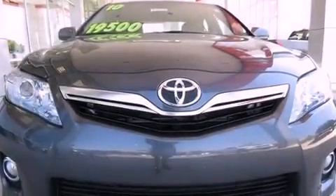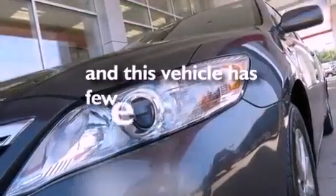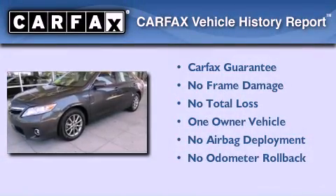Additional features include a collapsible steering column, a push-button ignition, and this vehicle has less than 51,000 miles. This sedan has also had only one owner, and it qualifies for the Carfax buyback guarantee.